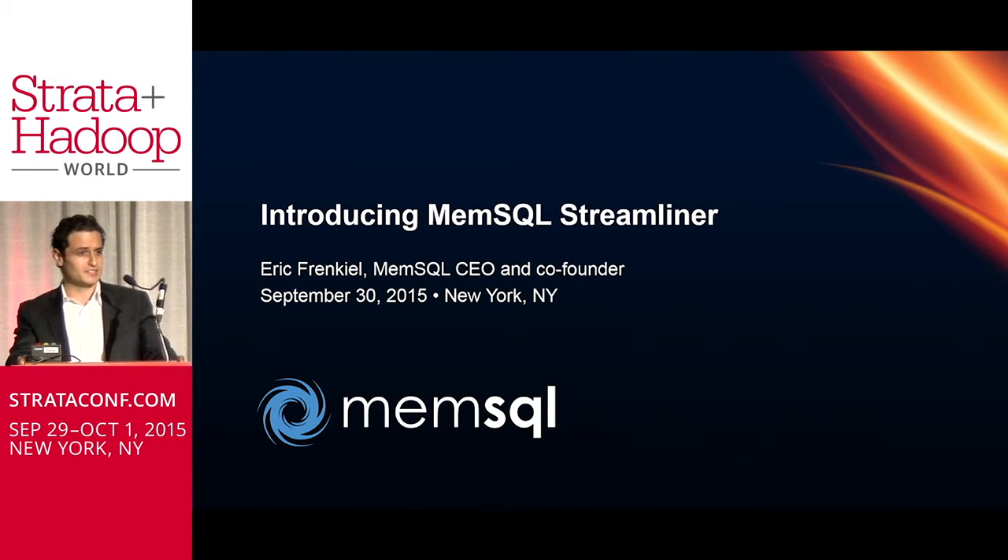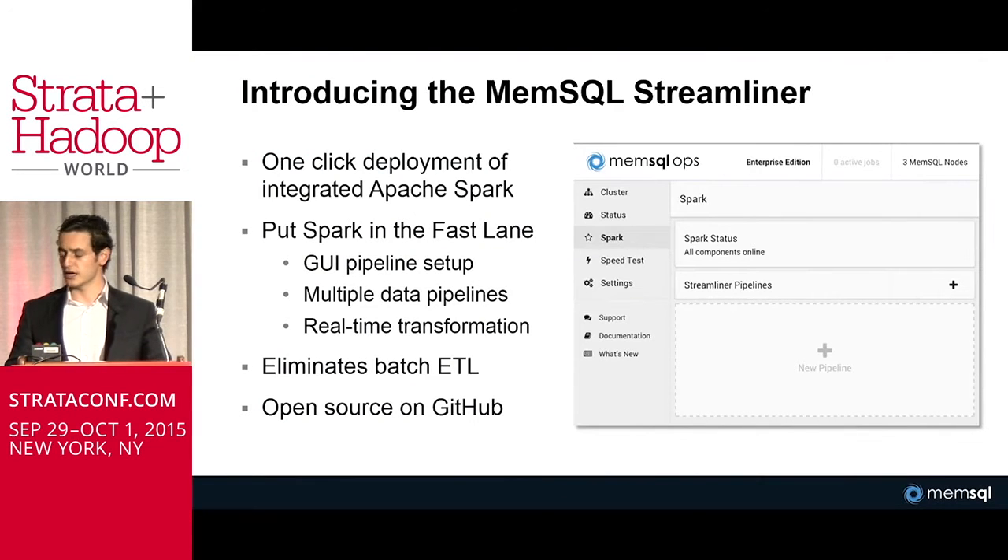Spark is certainly sort of the bee's knees in big data. It's going to replace MapReduce. We saw how you could leverage programmatic procedural interfaces with Spark and merge that with a declarative interface at a database level to really take it to the next level. Interactive applications require certain logic that you want to build in Java, Python, or Scala, and Streamliner is going to start along those lines.